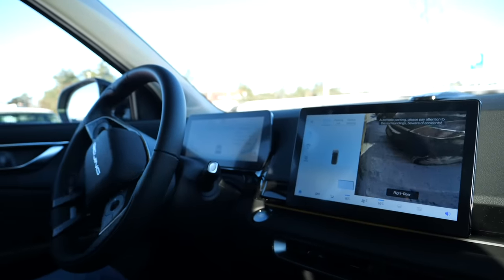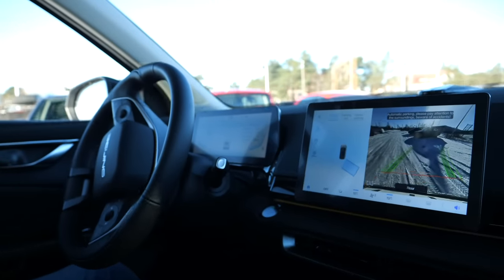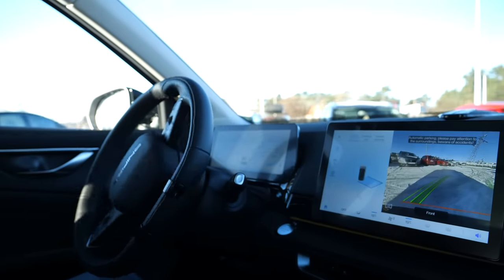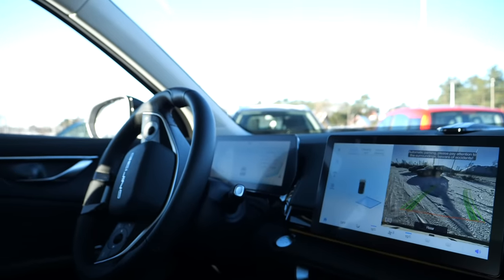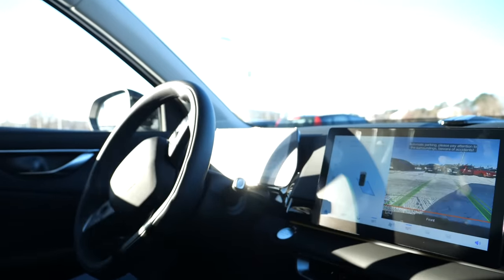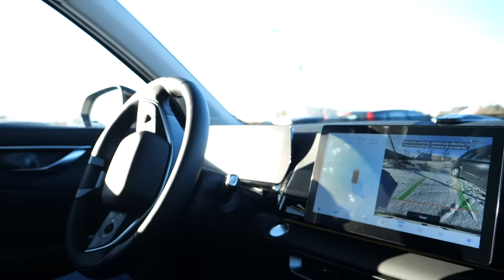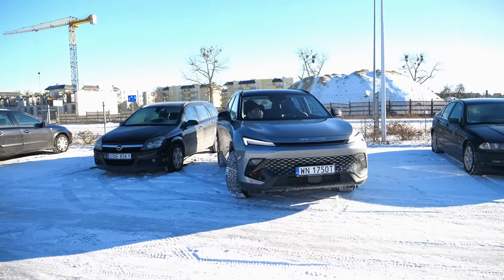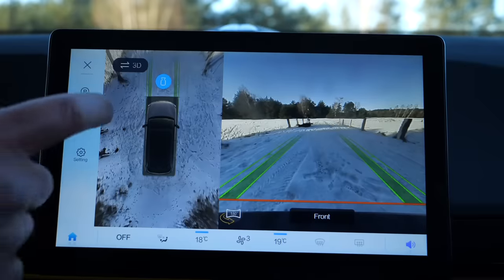And last but not least, automatic parking. At first it seems pretty advanced — you can choose parallel, perpendicular, or 45-degree parking, front and back, and you can even indicate the exact spot where you want the car to park. All this in a €30,000 car. However, an ordinary parking maneuver takes so long you have time to go get driving lessons and learn how to park. And there's more: the Beijing 5 doesn't have side parking sensors. So if an obstacle appears during the maneuver, the car won't see it — it's up to you to stop the maneuver and prevent the collision. There's a warning on screen that the driver is responsible for controlling the vehicle.